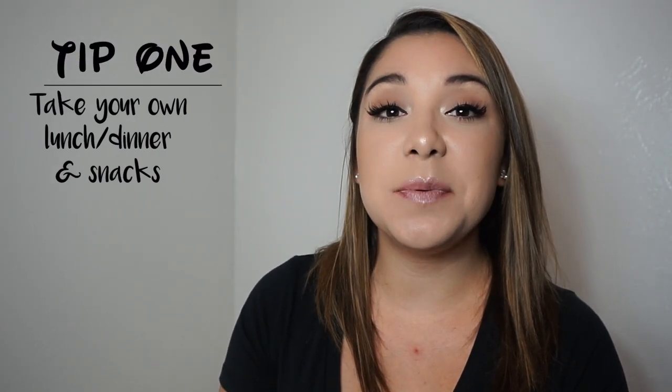So tip number one is to take a lunch pail full of snacks and your lunch to save some money. Disneyland does allow you to bring in a six-pack lunch pail. What we did is we went to Costco and bought some ready-to-go salads as well as a box of Uncrustables for our lunch. We also went to Target and stocked up on snacks, because if you know Disneyland, everything is expensive. So if you can bring your own lunch and snacks, you'll really save some money.